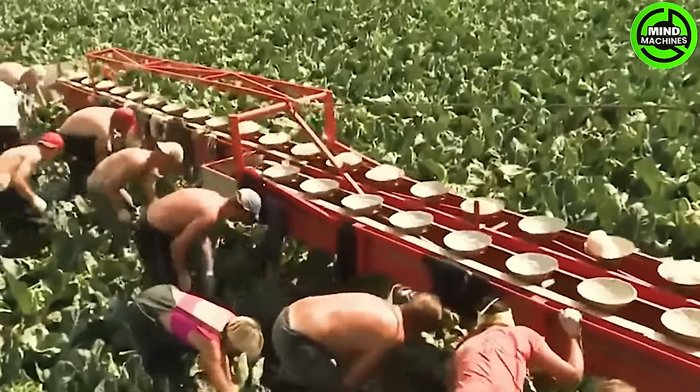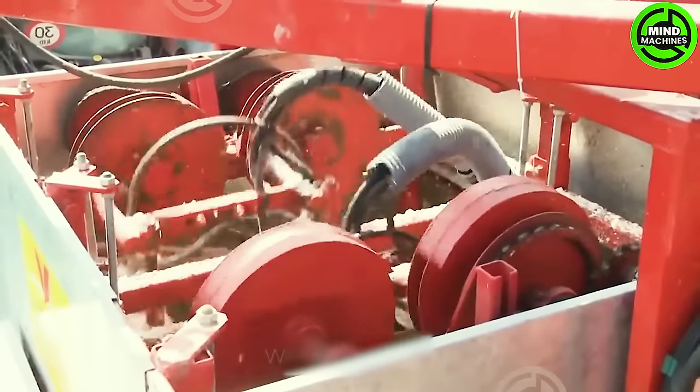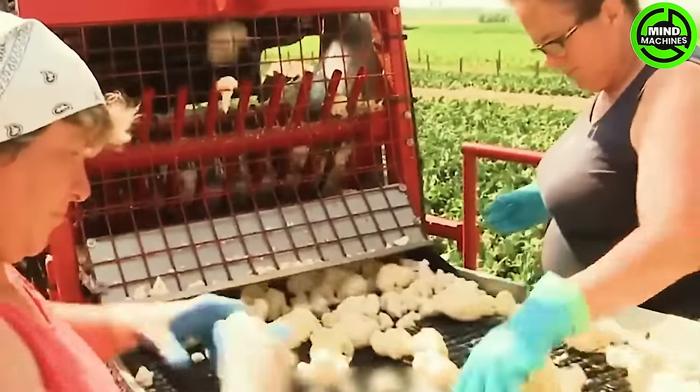The smart automation system incorporated into the cabbage harvester precisely controls the entire working process, from pruning and harvesting to sorting and selection. Every step is carried out automatically and with precision, ensuring efficiency throughout.